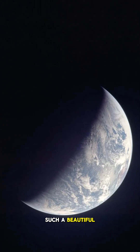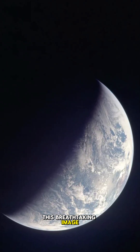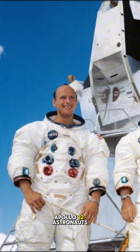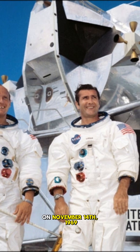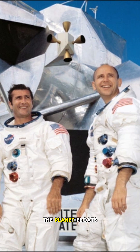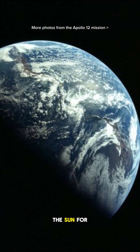Planet Earth is such a beautiful sight, but what makes this photo so special? This breathtaking image shows Earth as seen from deep space, captured by the Apollo 12 astronauts on their way to the moon on November 14th, 1969. Instead of our familiar blue and green globe, the planet floats like a crescent, half shrouded in darkness, half lit by the sun.